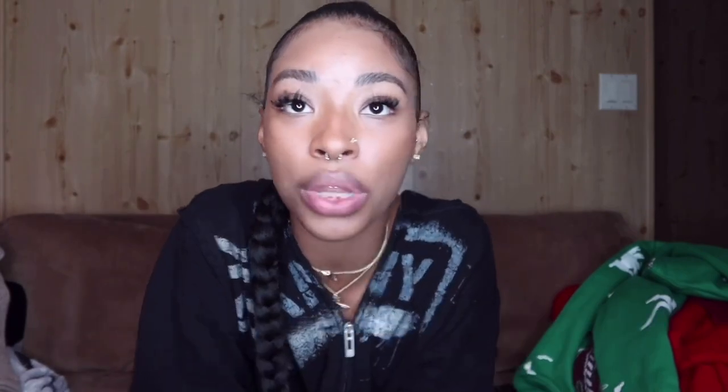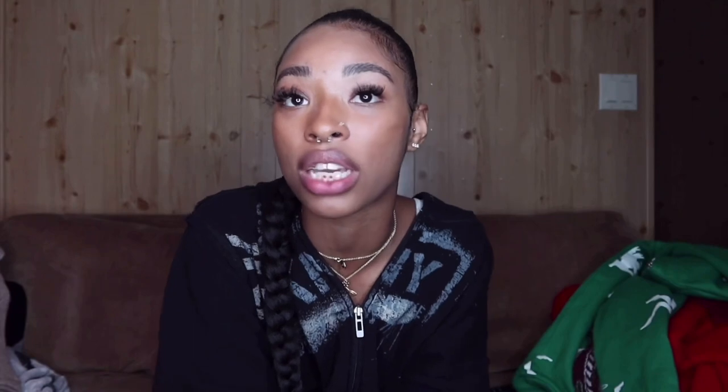I hope this video gave you a little more insight into my style, my fits, and my Instagram concepts. These are mainly a few people I draw inspiration from and how I think when styling my own outfits — whether for an Instagram picture or just to go outside and be comfortable. If you have any more questions or video suggestions, comment down below. Don't forget to like, comment, subscribe, and hit that bell button — I'll catch you in the next one.